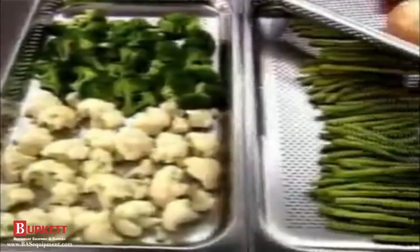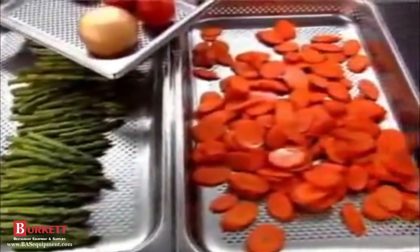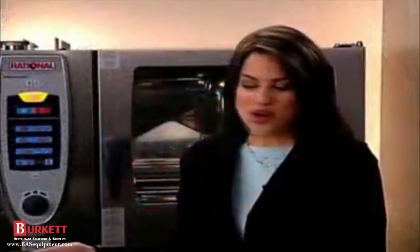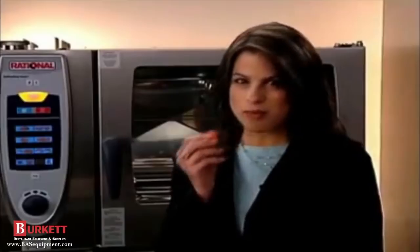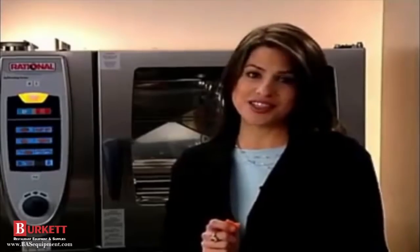Have you ever seen such white cauliflower, green broccoli and asparagus, and colorful carrots? It's really mouth-watering — they look gorgeous! The taste is very intense. The Self-Cooking Center really works for all kinds of vegetables.